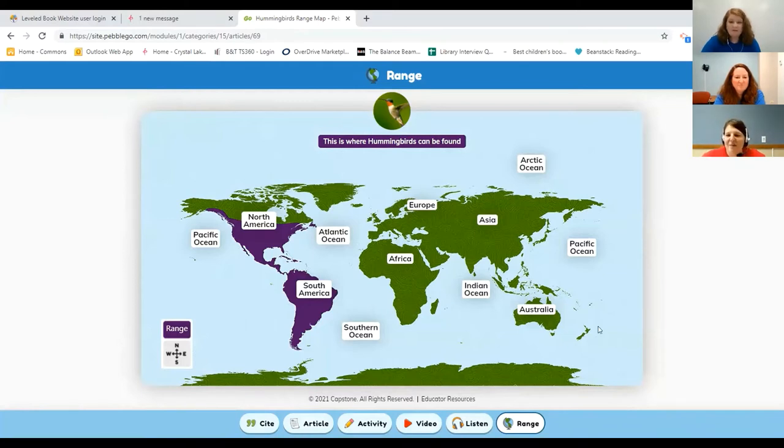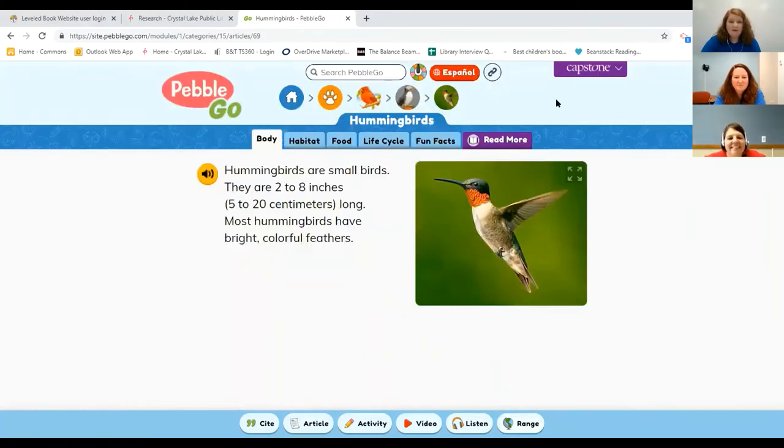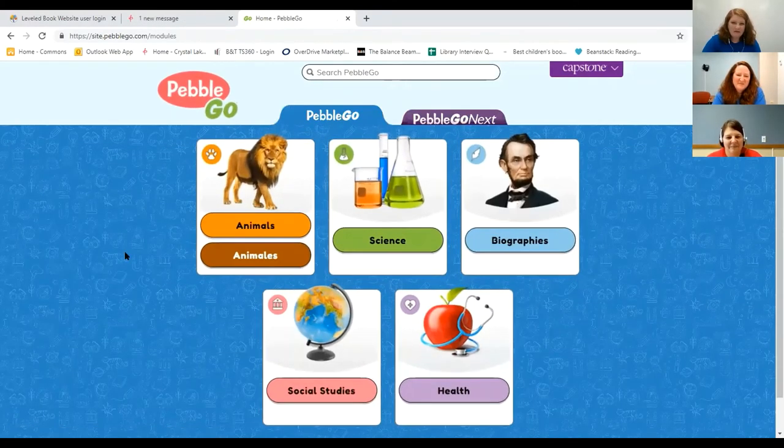Let me show you some additional site features. Up here at the top you have what's called breadcrumbs. This shows you what you clicked on to get to this information — it shows that we started at home, then went to animals and birds, et cetera. That's how you can navigate through Pebble Go.